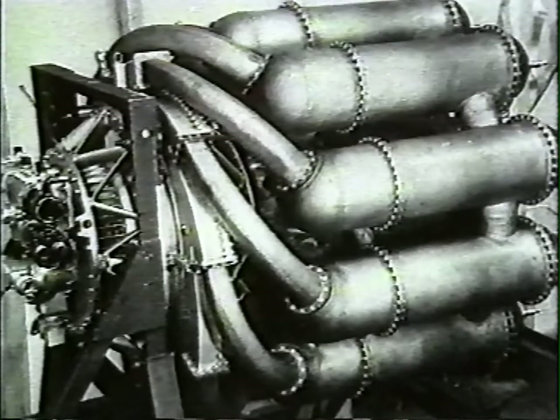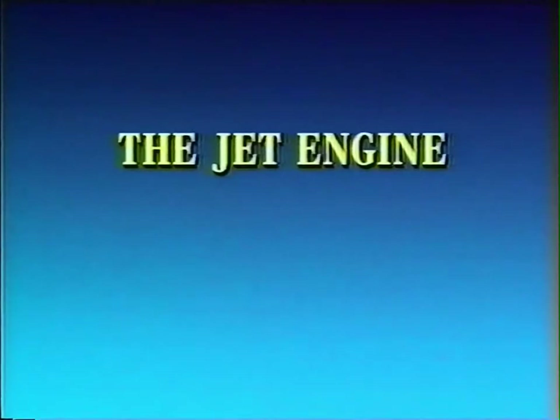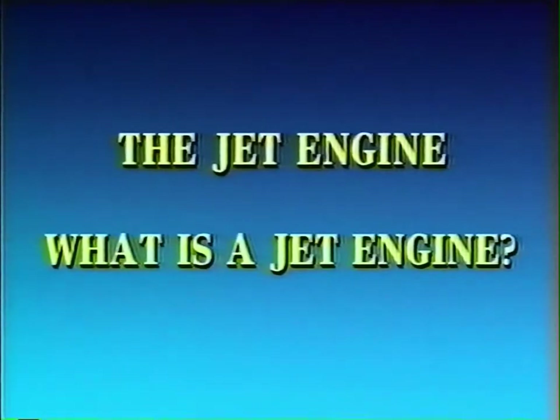In this program we'll be looking at the principles of the jet engine and trying to answer basic questions such as how does it work and what's it used for? But first of all, what is a jet engine?